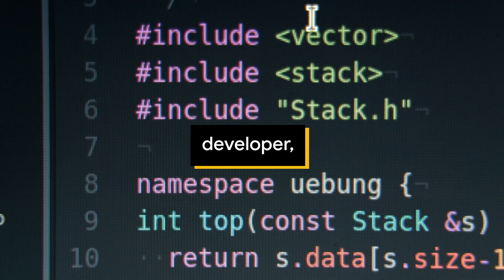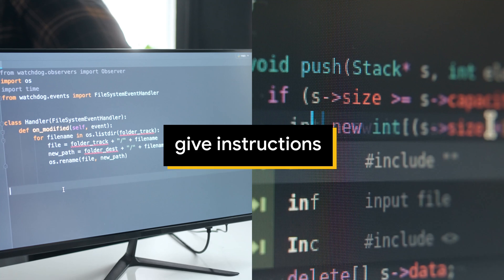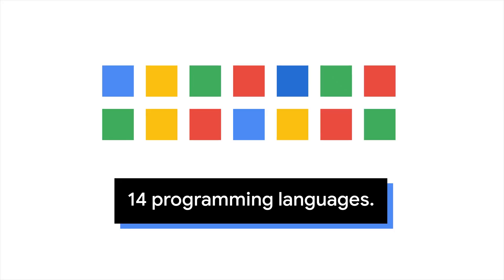If you're a beginner developer, products built with Codey like Duet AI can help you write code much more easily. You can give instructions in natural language and it writes new code for you across at least 14 programming languages.